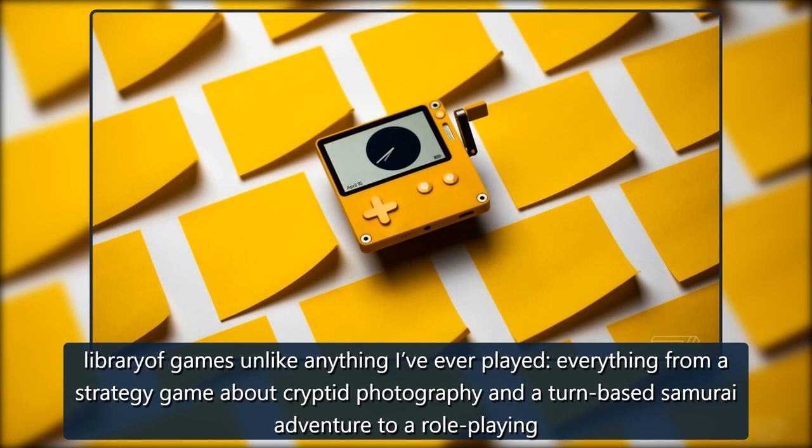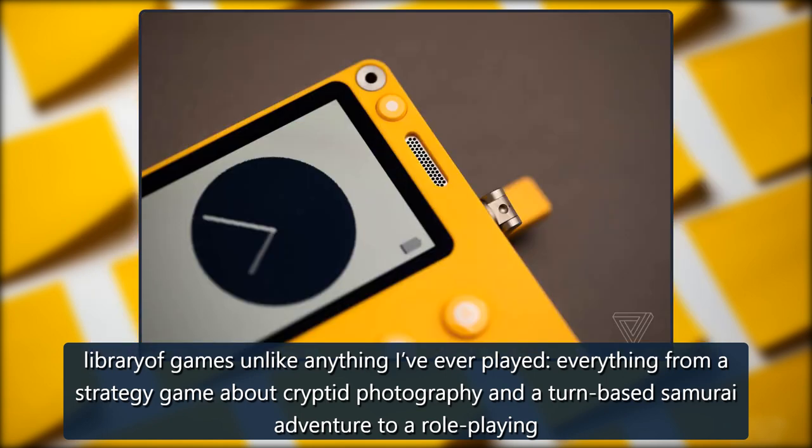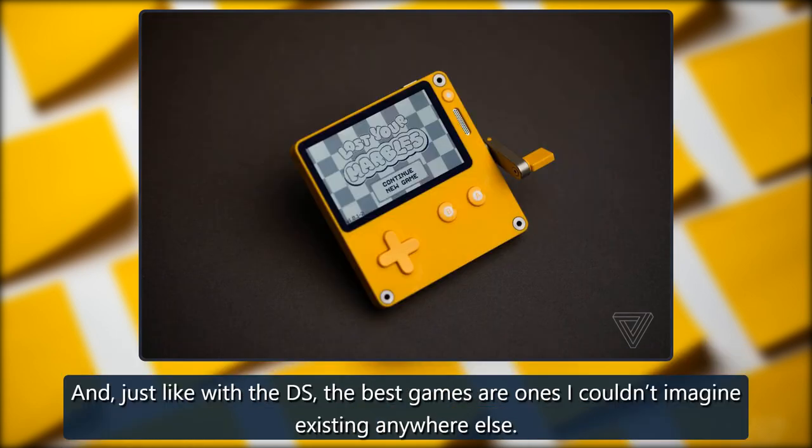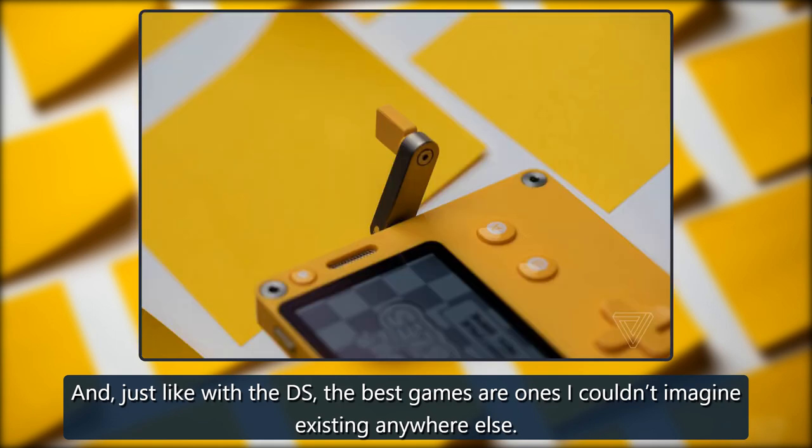Everything from a strategy game about cryptid photography and a turn-based samurai adventure to a role-playing game where all you do is manage inventory. And, just like with the DS, the best games are ones I couldn't imagine existing anywhere else.